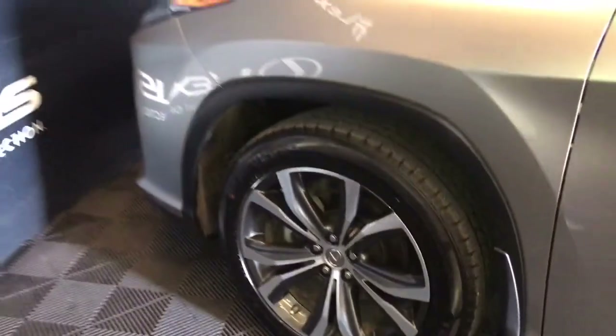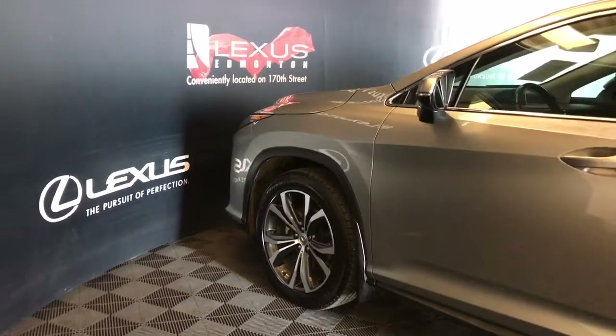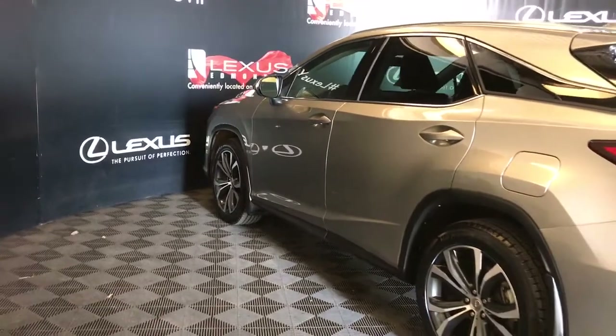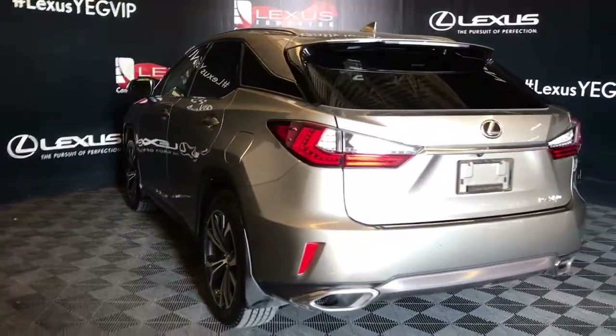20-inch wheels, power adjustable folding mirrors with blind spot monitoring, keyless entry, and an extra key for the door handle. The vehicle also has rear cross traffic alert, lane departure alert, rear spoiler and bumper guard, and remote trunk release.